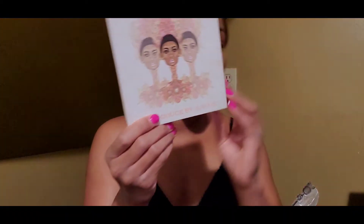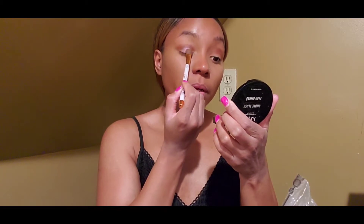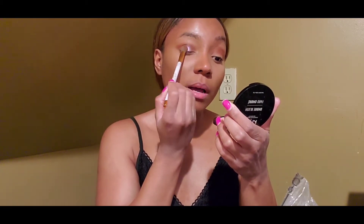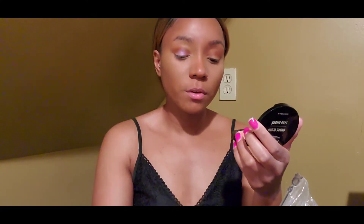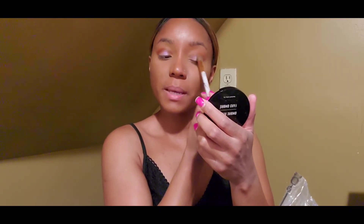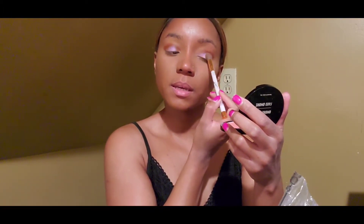I'm gonna go into this other Juvia's palette — it's the Dulce by Juvia's, I think that's how you pronounce it. I'm gonna take this color and put it in the center. My daughter's birthday is coming up on Friday, May 14th, and she'll be one year old — I can't believe she's already one! They grow so fast. I'm going to miss these baby stages but I enjoy it — she's a character, I love my baby so much.